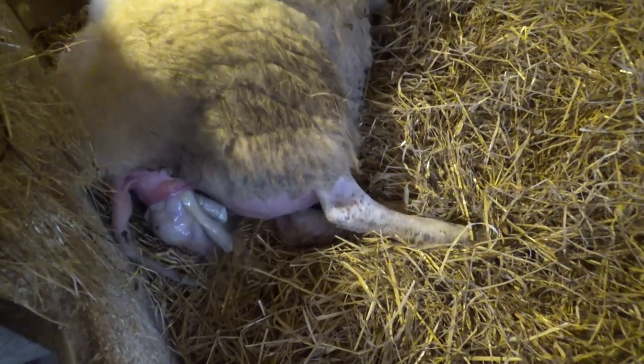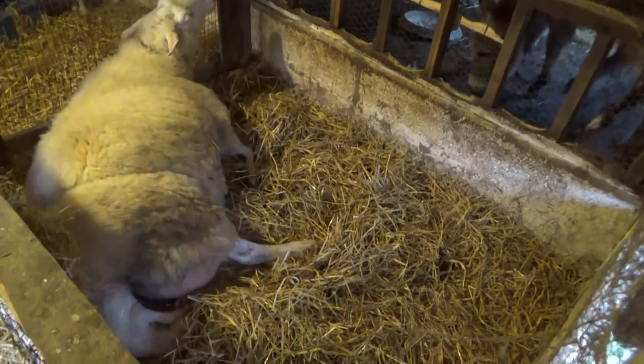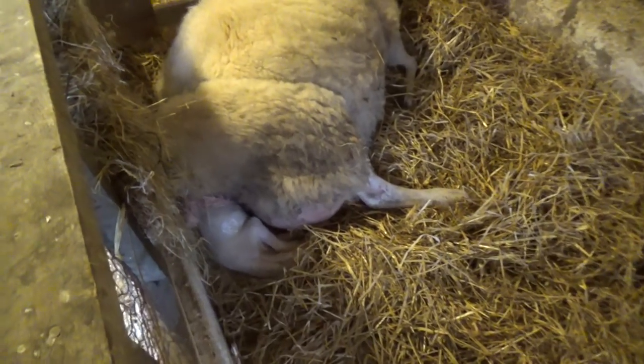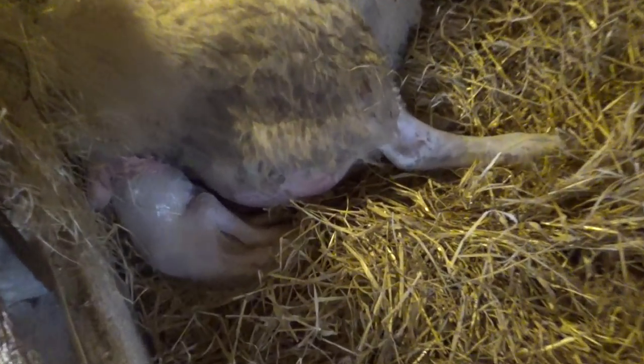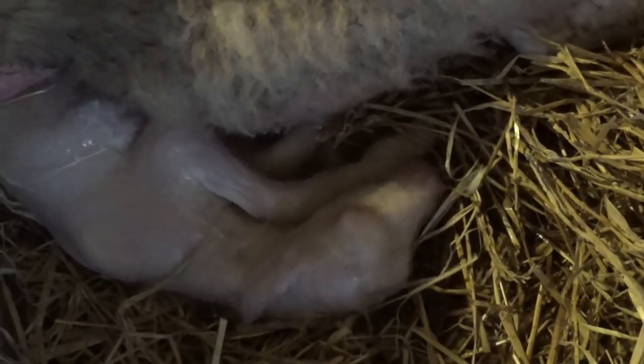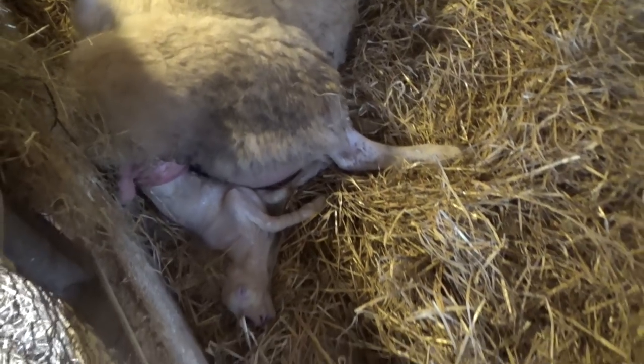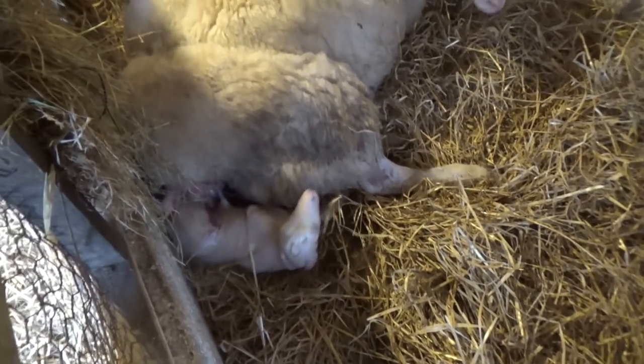When things are progressing this fast and smoothly, usually there is no assistance needed. Harriet has had many lambs before and knows what she's doing, and nature can take its course. I would sometimes wipe the lamb's nose and mouth clean at this stage, but he is breathing okay, so I just keep watching carefully and only intervene if necessary.